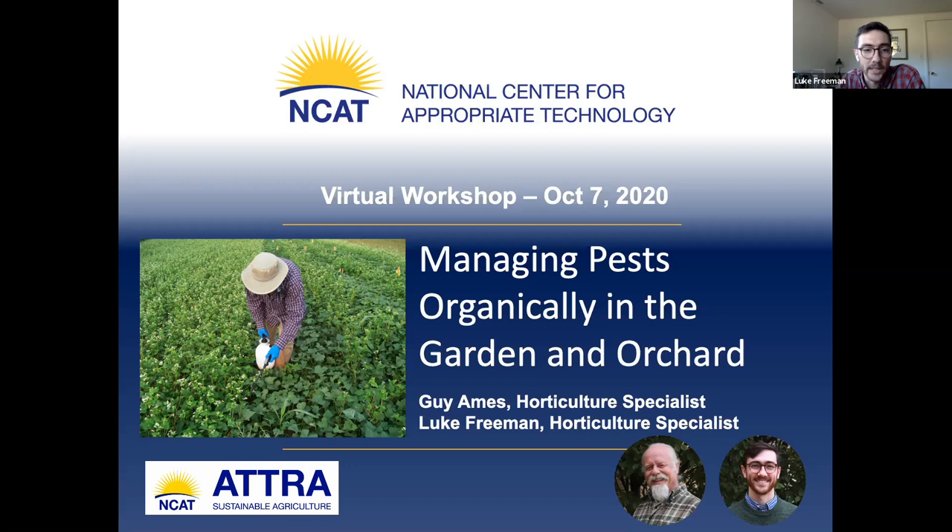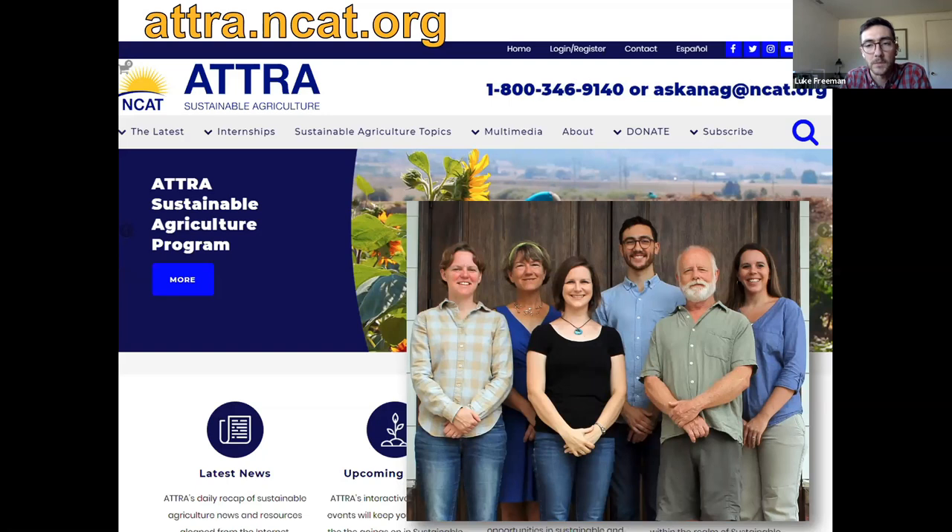Welcome everyone to our virtual workshop, Managing Pests Organically in the Garden and Orchard. I'm Luke Freeman, a horticulture specialist at NCAT out of our Southeast Regional Office in Fayetteville, Arkansas. I'm joined by fellow horticulturalist Guy Ames, who specializes in tree fruits and other fruit crops. We'll be talking about pest management — Guy will cover organic principles and managing pests in the orchard, and I'll finish with vegetable pests for the garden.